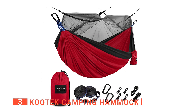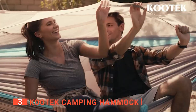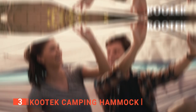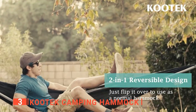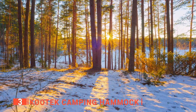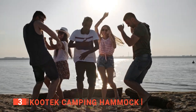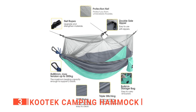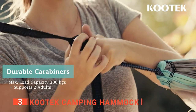My favorite is the red and charcoal gray — be sure to check all the colors out for yourselves. Furthermore, the Kootek can be flipped over for a simple hammock if you aren't up for setting up the mosquito net too. This is perfect when you want to take a quick nap or simply relax in the sun. Whether you are on the beach or in the woods camping, the Kootek is an excellent option. I particularly liked that it can hold 500 pounds, which is great when kids pile into one hammock without breaking it.